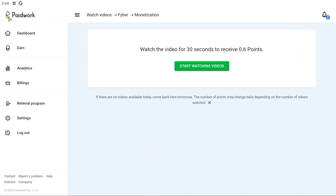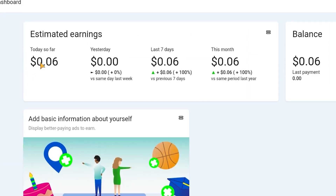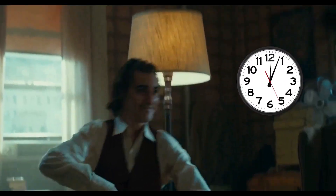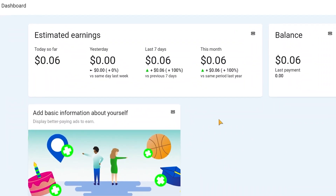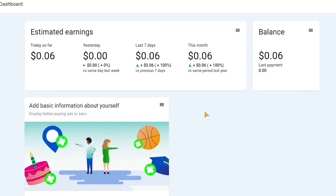Looking at the dashboard, you can earn six cents for each advertisement you watch, though your earnings may vary by country. I know that this is not much money, but if you lack skills and have free time, this might be a good option for you. I'll be showing you one app in this video — it is one of my favorites. Now let me also demonstrate how to withdraw money from this app.